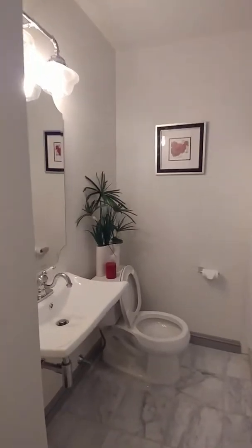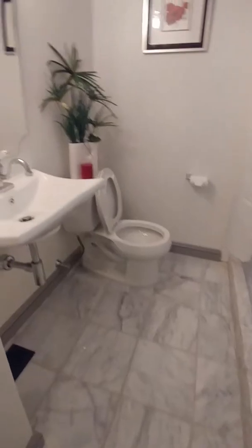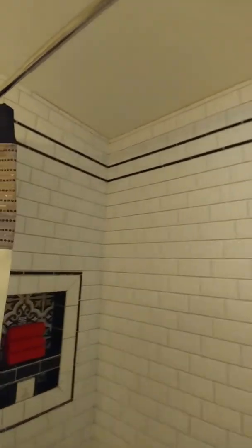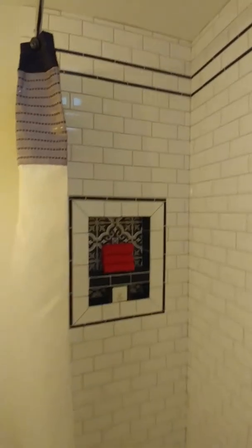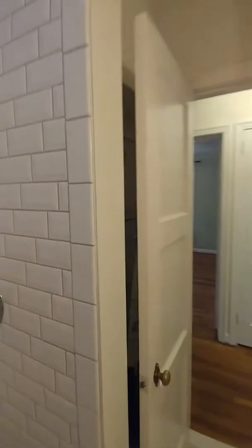We're going to move into the full bath here in the hallway. It's a beautiful bath. Floors are marble, as you can see. Beautiful sink. Stand-up shower, and this is a very large stand-up shower. Also has a skylight in the bathroom, which is kind of nice with natural light. There is even storage behind the door here, so extra storage.